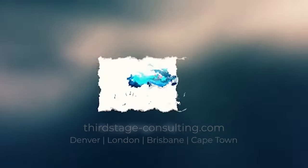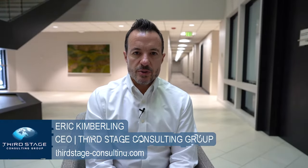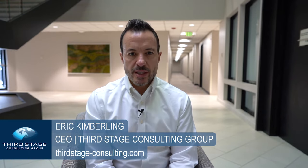Warehousing is one of the most critical components of a supply chain, but what exactly is warehouse management and what is a warehouse management system? My name is Eric Kimberling, I'm the CEO of Third Stage Consulting, an independent consulting firm that helps clients throughout the world with their digital transformation journeys.